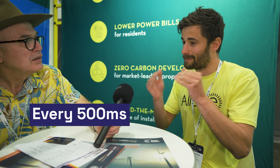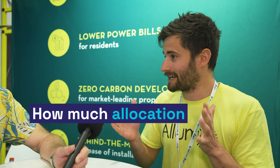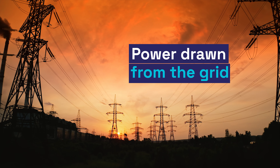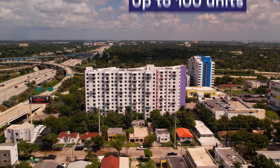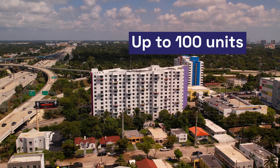So it'll work that out? Yeah. Every 500 milliseconds it's making decisions on where the solar should go, based on how much allocation people have received and how much power they're drawing from the grid at that point in time. Typically we're doing buildings of around 6 to 60 units, up to 100 or so units, which is really where you've got enough roof space for everyone.